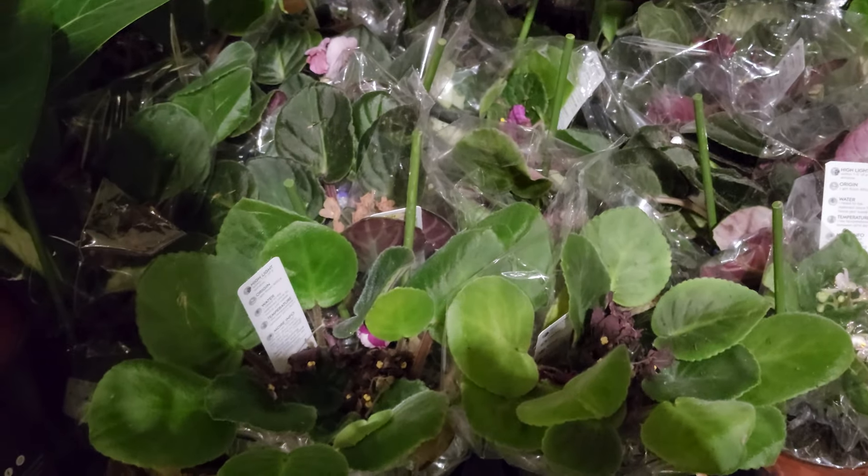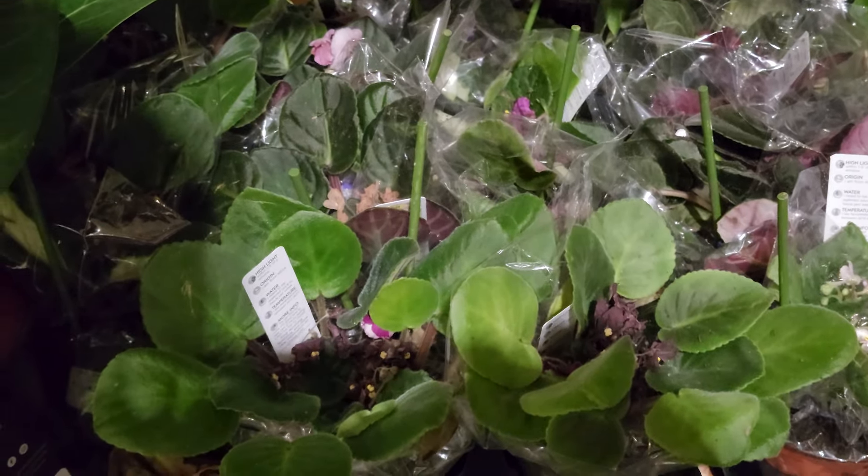They had these African violets here — some of these leaves were ginormous, a lot bigger than I'm used to seeing on the African violets they carry. But most of them did not look very happy, all the blooms were dying. I'm sure they're still healthy though.